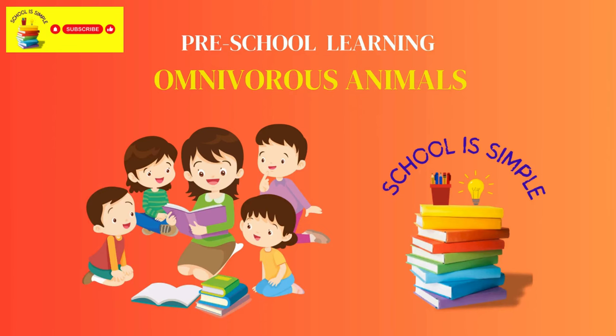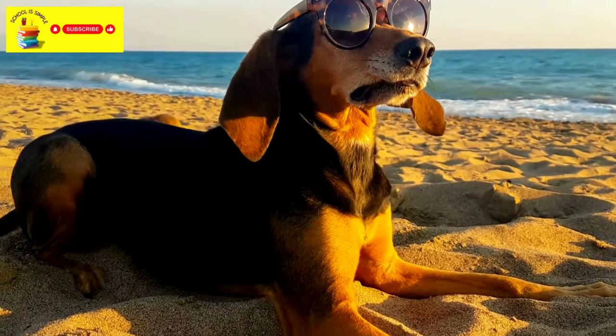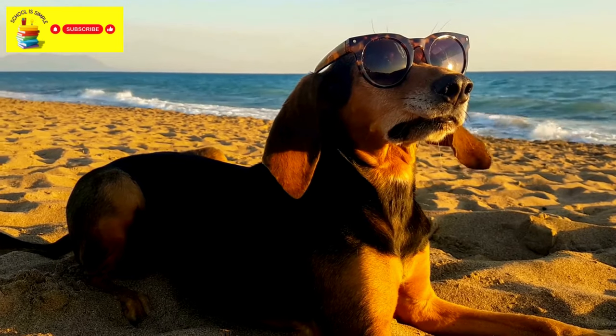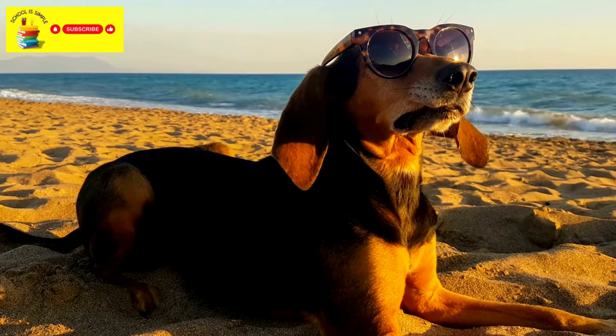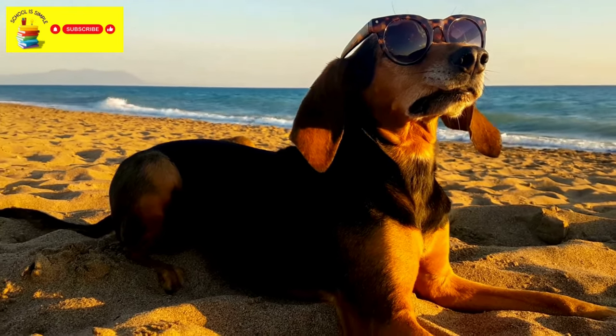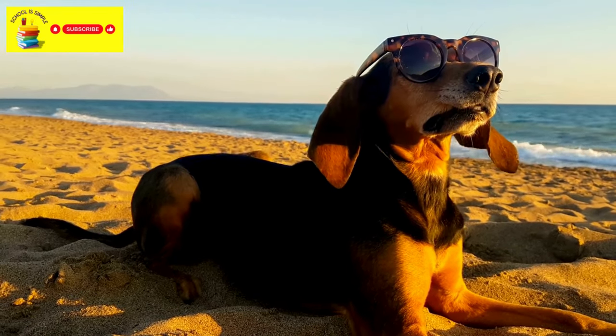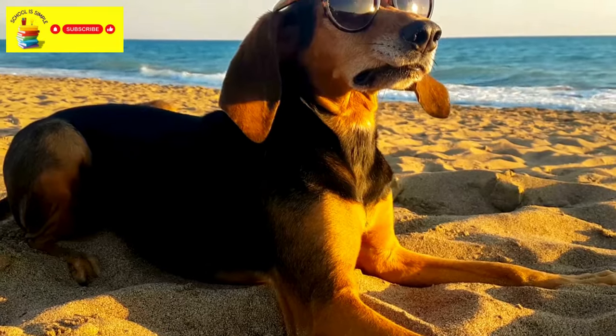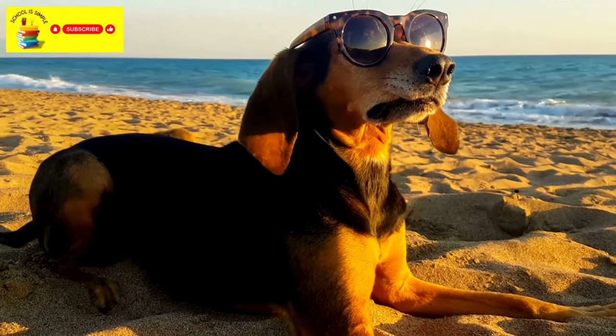Hi kids, today we will learn about omnivorous animals. Omnivorous animals are those that eat both plants and animals. They have a varied diet, enjoying fruits, vegetables, and also meat. These animals are like food adventurers, trying a little bit of everything. Now let's look at some omnivorous animals.